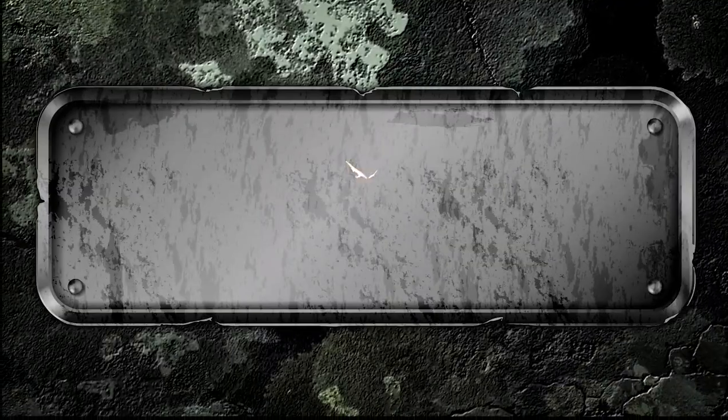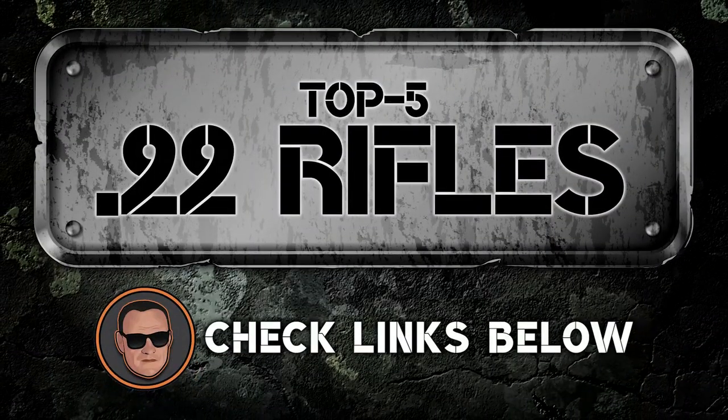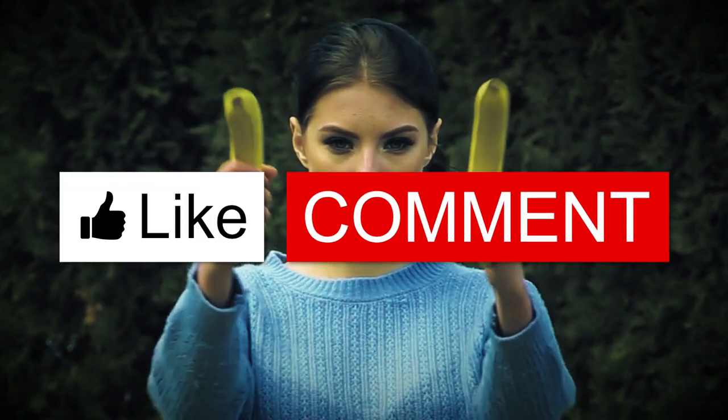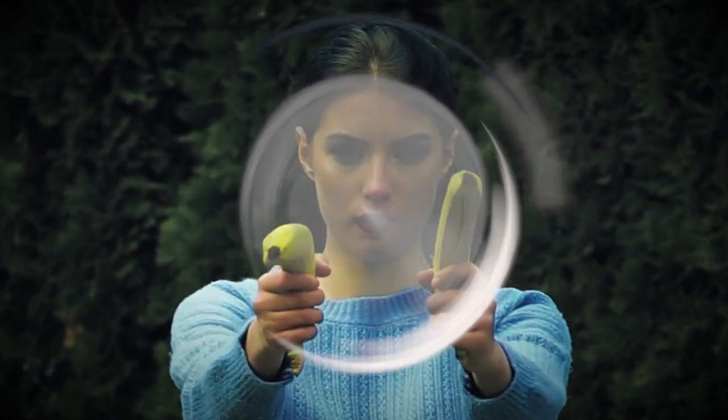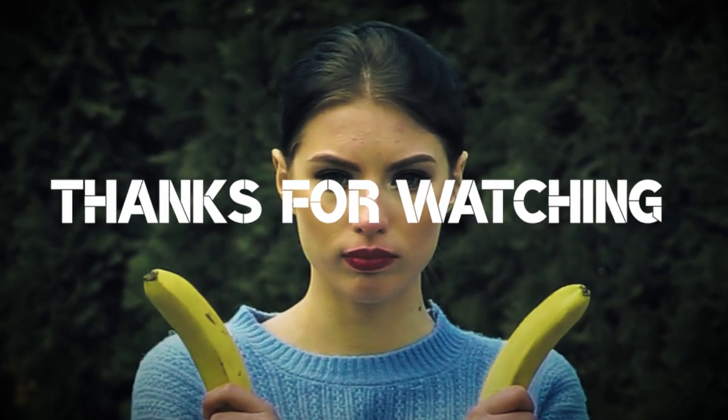There you have it — our picks for the top .22 rifles on the market. Want to know more about these products? Check out the links in the description below. If you enjoyed this video, don't forget to hit the like button. If not, let us know why in the comments section. Subscribe to our channel so you won't miss out on our next videos. Thanks for dropping by, and we'll see you in the next one.